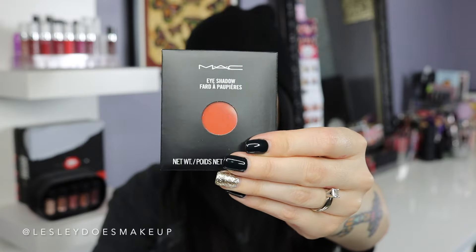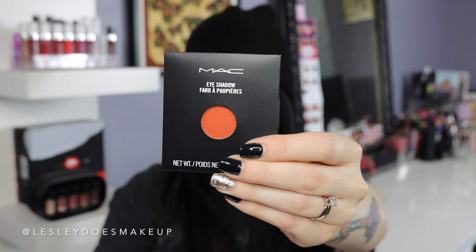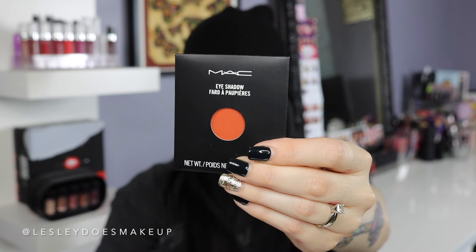Another thing I picked up is Red Brick eyeshadow. I probably have a million colors that look like this, but I just needed to add it to my collection — when you're obsessed with makeup it might look the same to someone else, but it's different to us. It's this beautiful orangey brick color and I feel like it would be beautiful in the crease for a warm smoky eye. If you didn't know, MAC eyeshadow pans are only $6 now, so they're super affordable.